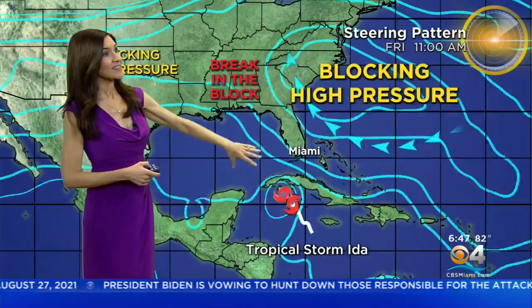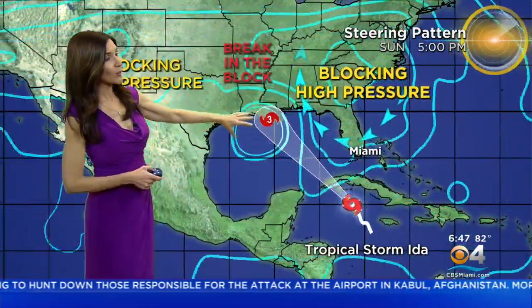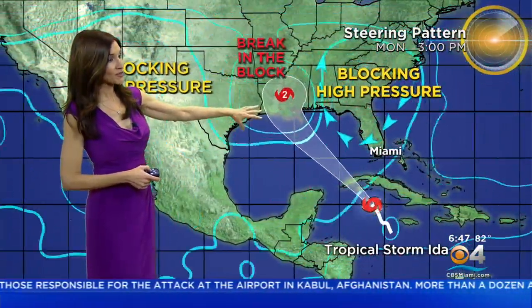The reason that it's not headed here is because we have this high pressure system that's blocking it and steering it away from South Florida, away from our state, and pushing it towards the northern Gulf coast.